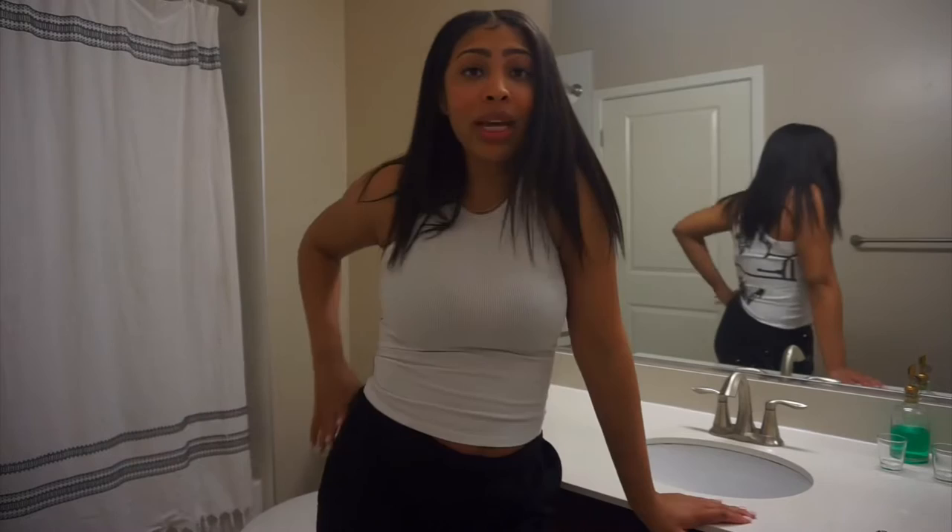Since this is also a guest bathroom, when people come here I want them to have that hotel experience. I don't want it to look like all of our toothpaste and things are just spread out everywhere. I want them to feel like it's their home too. I'm super excited for all of the pieces I bought — I cannot wait to see how everything comes together.